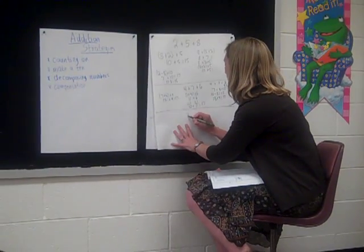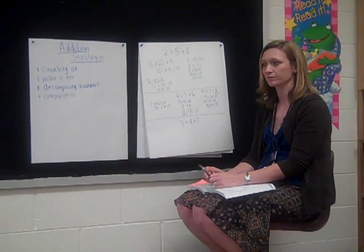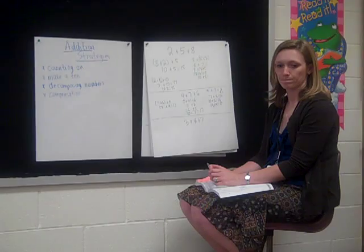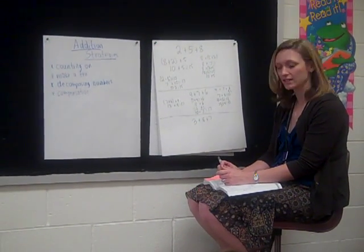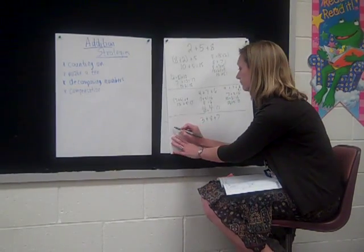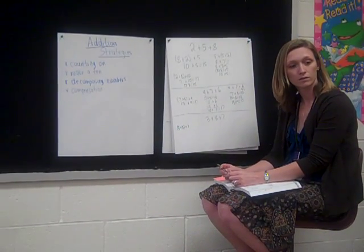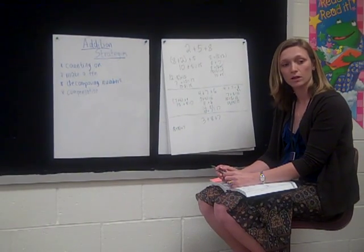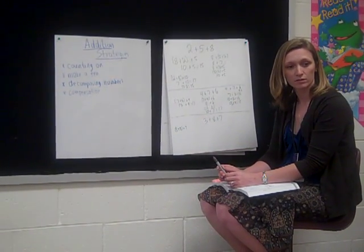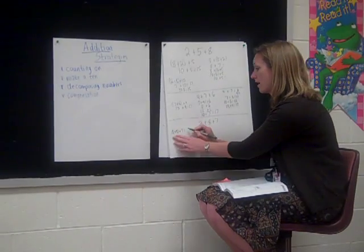Last one for today: 3 plus 8 plus 7. Brandon, what did you do? 18. 18? How did you get that? I counted on. Tell me what numbers you counted on. I counted on from 3, 8 more. So you did 3, counted on 8 more, and then counted on 7 more, and you ended up at 18?